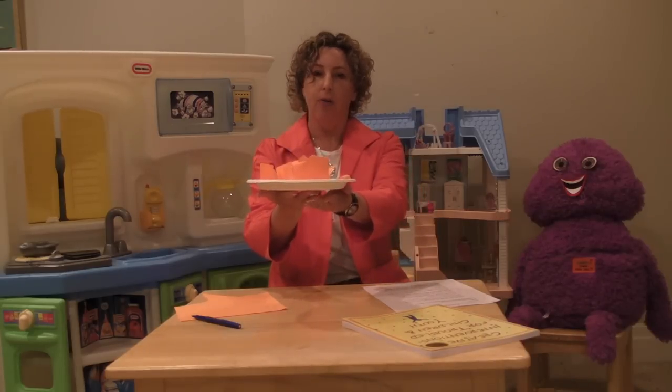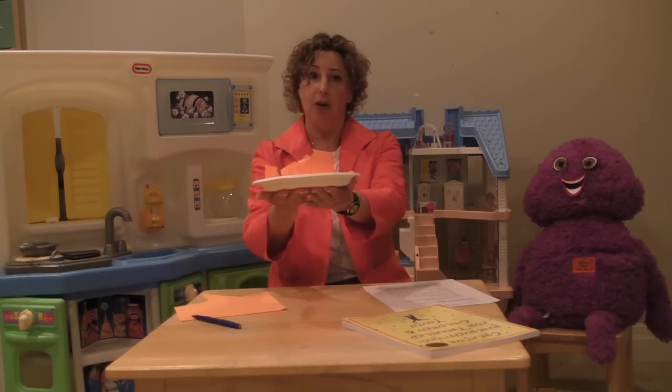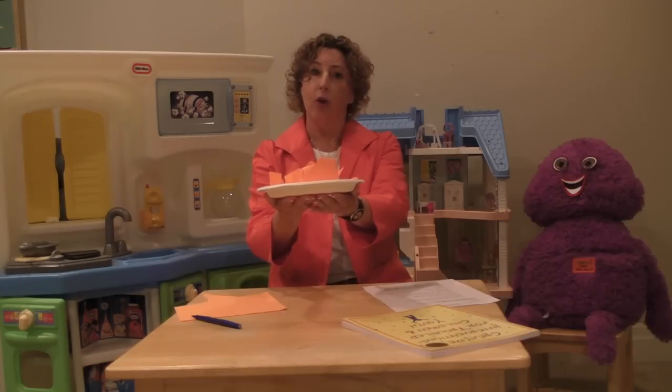I then put my hand under the plate and I say, so if I were to help you hold up your plate, does that make it easier or harder? And of course it makes it easier. So I reflect: when we have help and support, that can make the load feel a lot less heavy, and it can really help us not feel as stressed out.